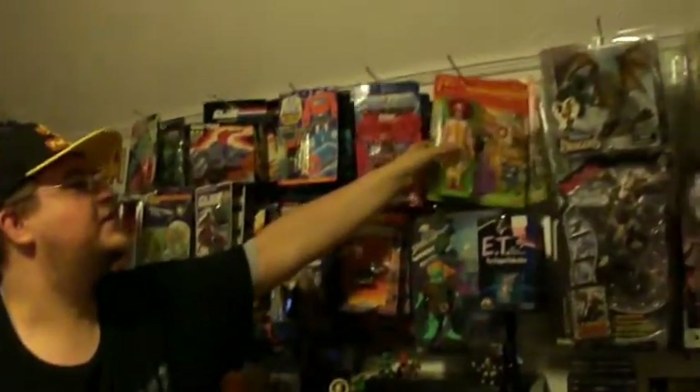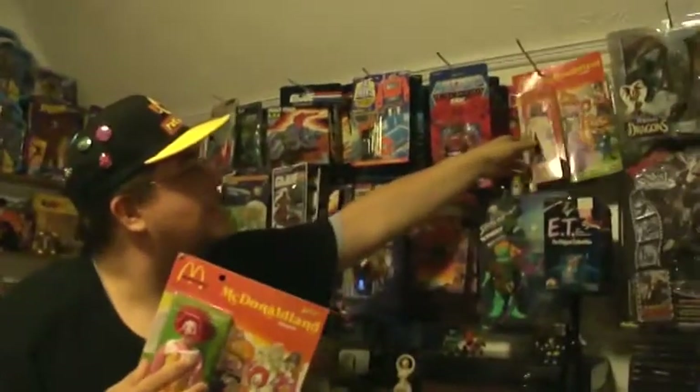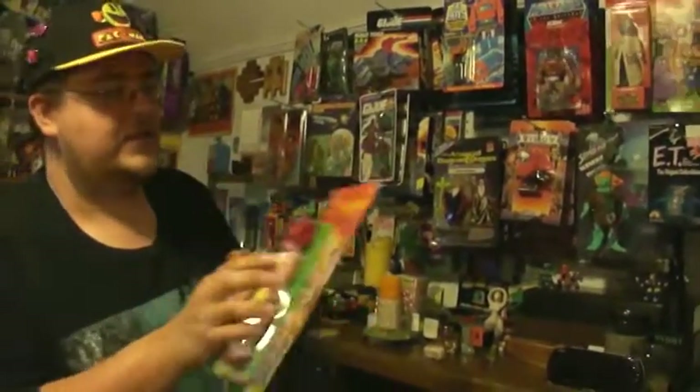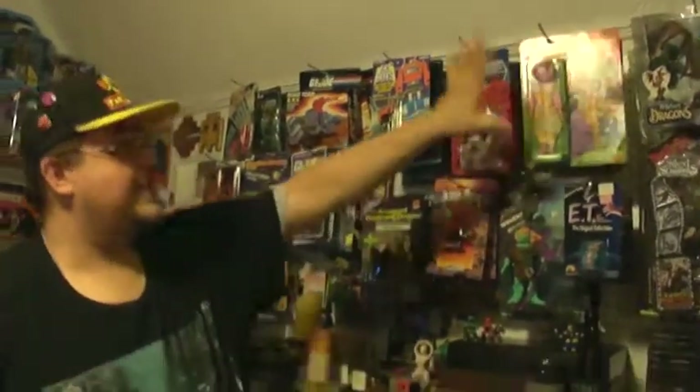McDonaldland figures. Check out this dude. He is very neat and wholesome, and your kids won't get scared at all from him. You've got another professor — well, you've got the professor, which is not the one from Gilligan's Island, so don't even ask about that. These guys are cool. They're incredible.